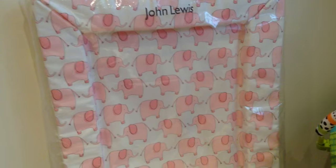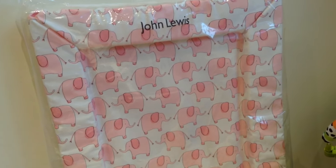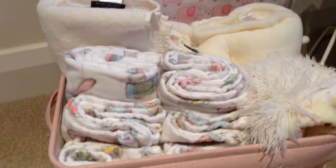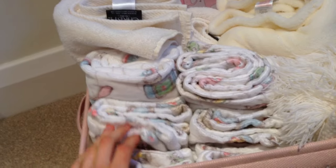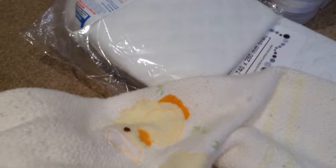I also got this changing mat - I went with a neutral pink with elephants, my favorite. It'll go nicely in my room. Then in this little basket I have her towels - Louis's mum got her some Christy ones - a blanket I got from Primark, and then this is Louis's blanket from when he was a baby. His mum washed it and sent it over - little ducky print, really soft. I need to dig out all my blankets.